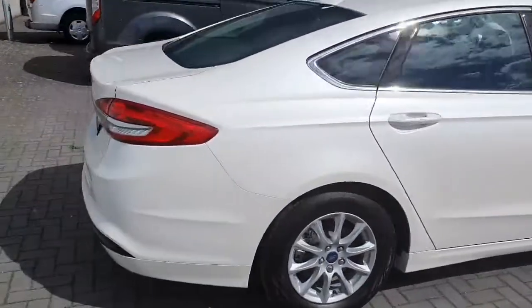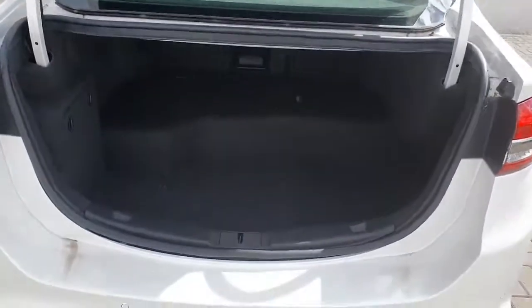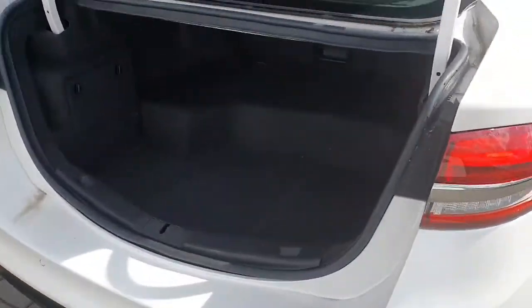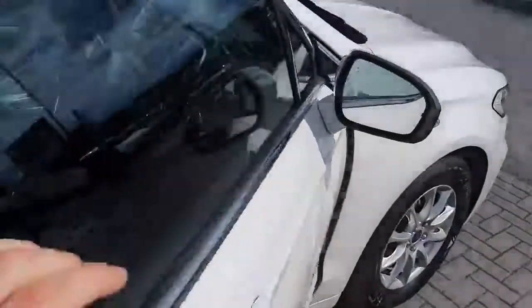Now moving to the side of the vehicle, let's have a look in the boot. You've got plenty of space in the boot. Now let's have a look at the driver's seat.